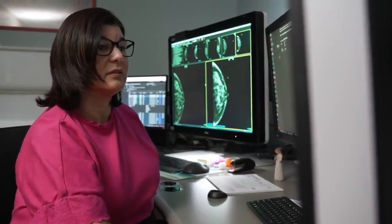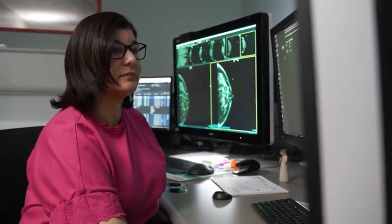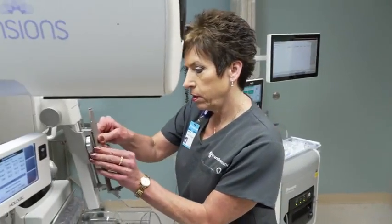The Brevera has changed my practice for the better. I have other radiologists in my group who ask me what I think about the Brevera, and I say: come to my breast center and use it. It makes a huge difference in our practice.